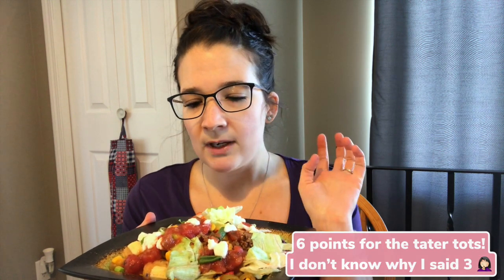Lunch is done and I'm starving. I have some loaded tater tots — 12 tater tots for six points, two ounces of extra lean ground beef for two points with taco seasoning, and a corn and olive Mediterranean blend mixture for one point because of the olives. I also have lettuce, sour cream, salsa, and onions for zero points, and a Cracker Barrel jalapeño cheese string for two points since I didn't have any other cheese.